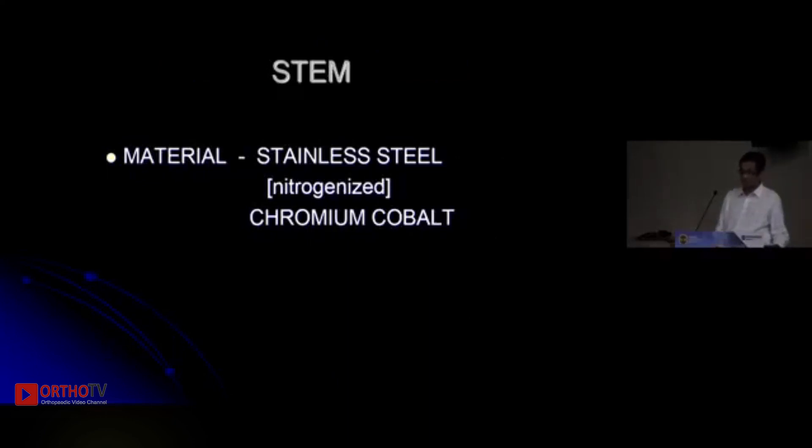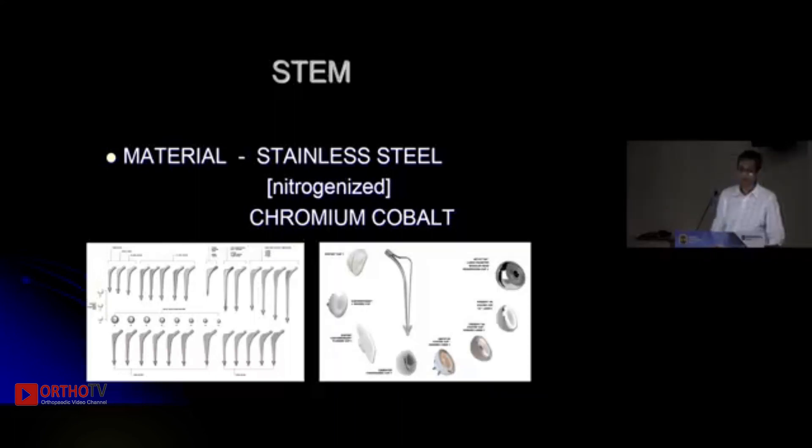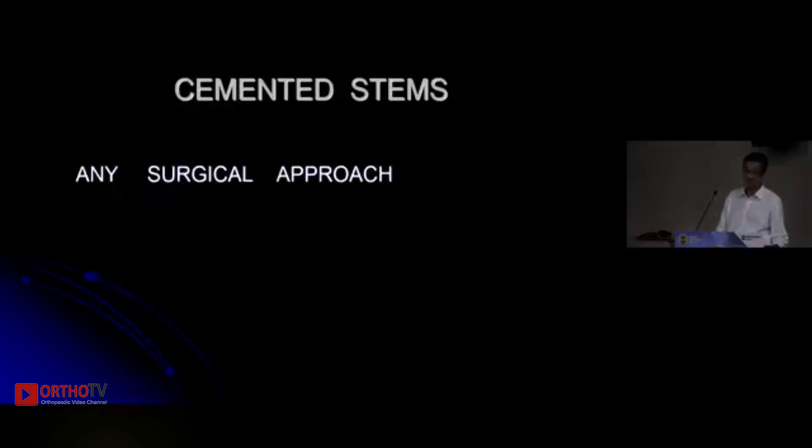The implant is made of stainless steel or cobalt-chrome. It is available in multiple lengths, offsets, and thicknesses. You can combine it with any acetabular component and choose your preferred bearing — the bearing is not dictated by the stem. Importantly, cemented stems offer multiple offsets and lengths for the same canal size, allowing more accurate reconstruction of proximal femoral geometry and resulting in less limb length discrepancy.